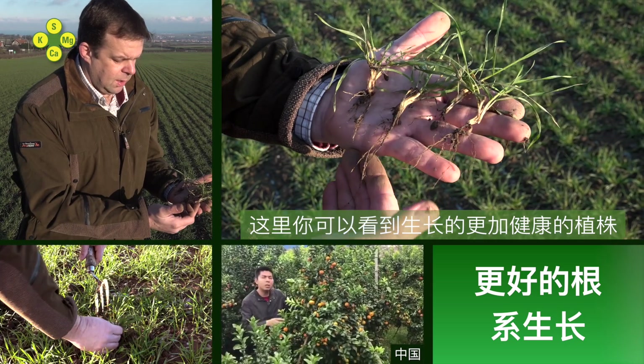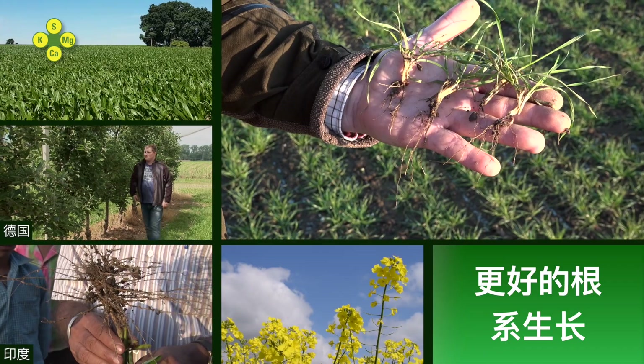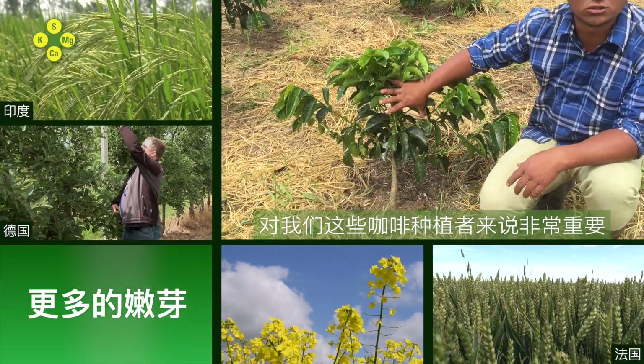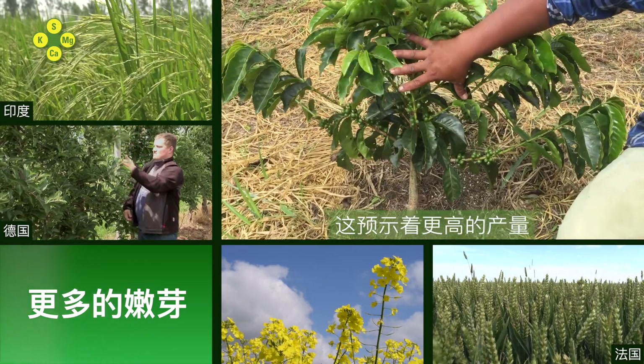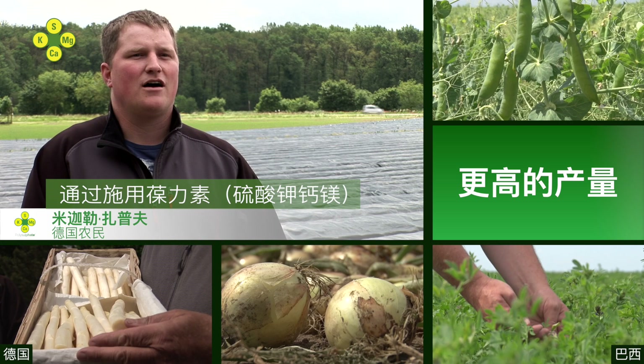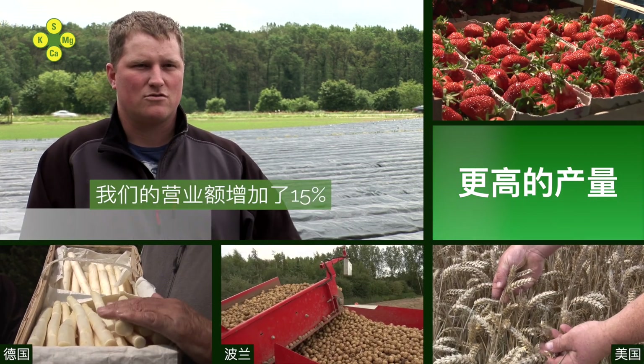Here you can see a healthier plant and excellent root growth. We present new leaves. And above all, for us, the caficultores, there is a greater production. At our company, we have the experience that we have 15% more revenue in the culture. And that is good.